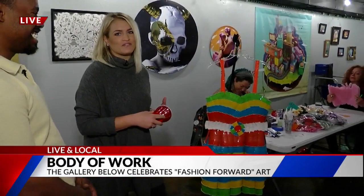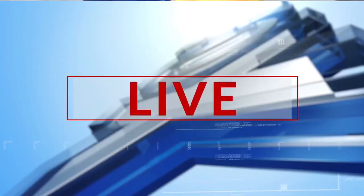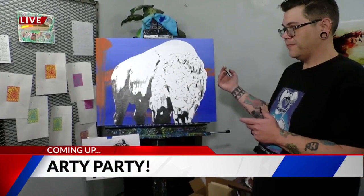We are live and local here at the Gallery Below all morning. We're going to make some fashionable items out of trash, work on a dress pretty soon, and some body painting is going to happen. From Van Gogh to a buffalo, we are highlighting all the art in the Pikes Peak Region, getting ready for an arty party that you do not want to miss. We'll tell you all about it coming up next.